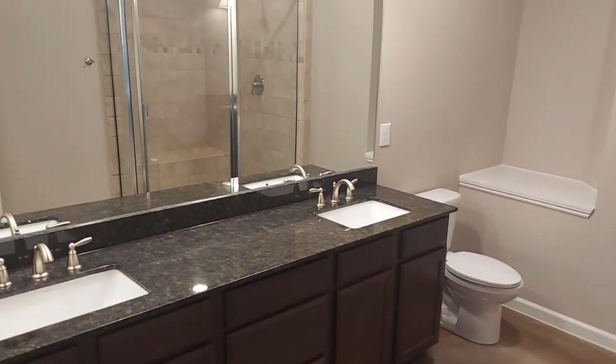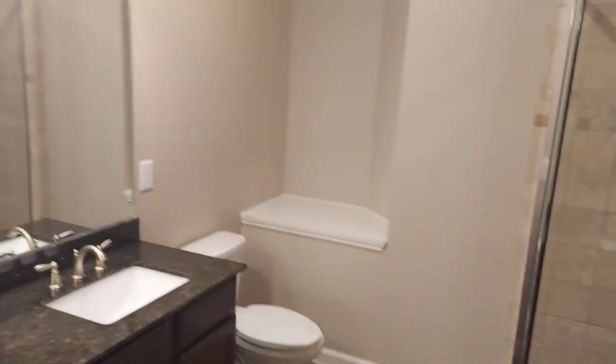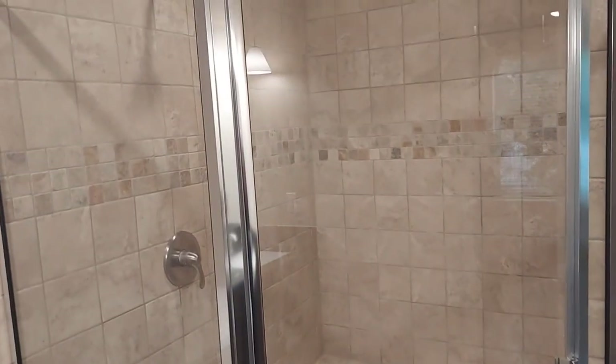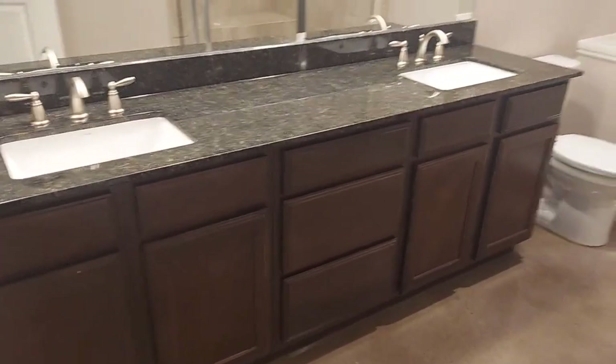You get the dual sinks. And this one does come with the walk-in shower and it's got a little bench in there too. It looks really nice. There's a little side area in here as well, and here's the shelving that's in there. Yeah, that's pretty much everything.